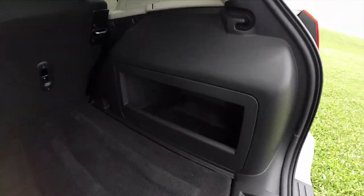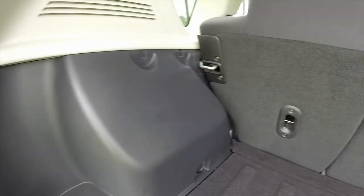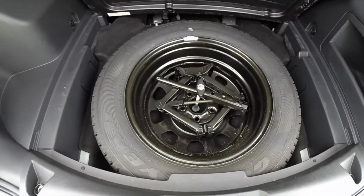There's a generous amount of cargo room, a storage bucket on the right-hand side, and tie downs. The seats do fold flat. I also have a full-size spare tire and a jack underneath the storage well.